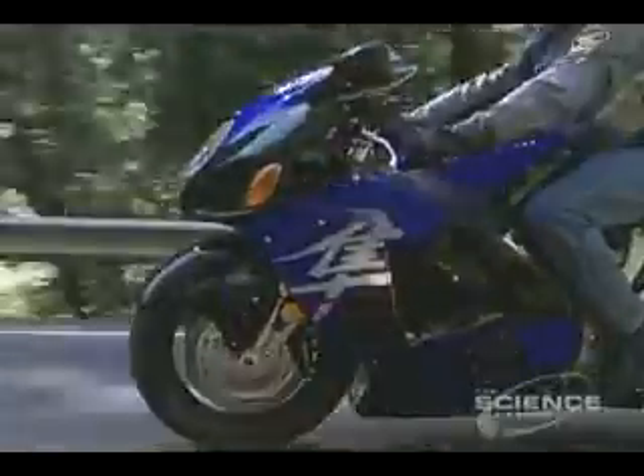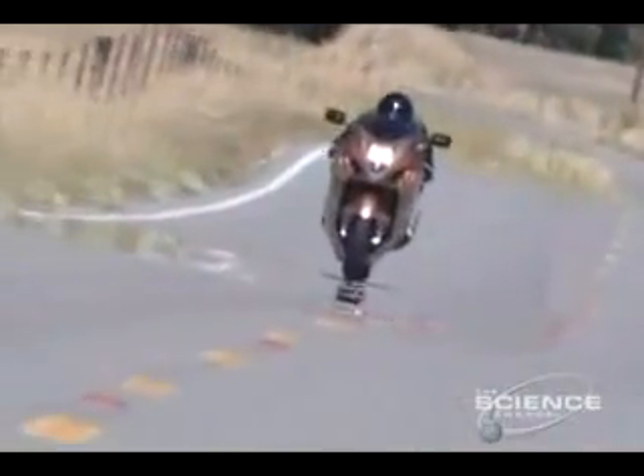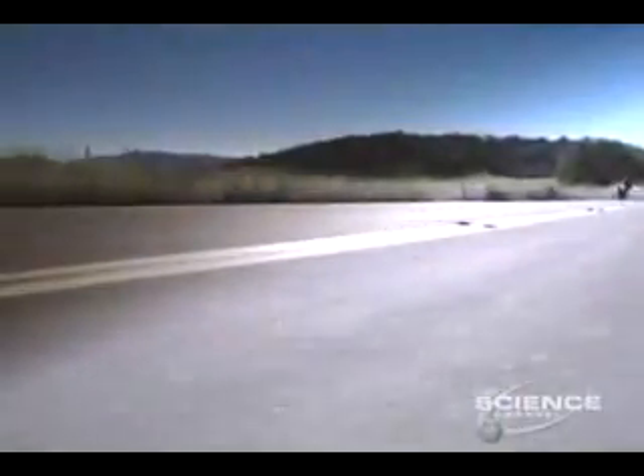Almost 500 pounds of highly aerodynamic plastic, aluminum, and steel, the Hayabusa can pierce through the air like a speeding bullet. A 1300cc four-stroke liquid-cooled engine easily propels this machine to almost 200 miles an hour, and from zero to 60 in 2.4 seconds. It's the fastest stock motorcycle on Earth.